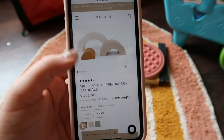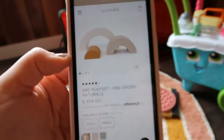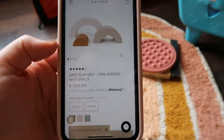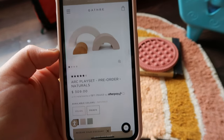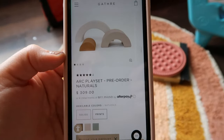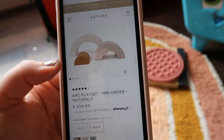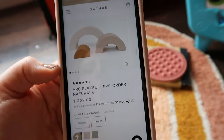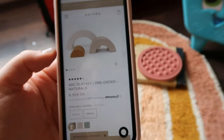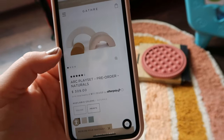We got her the Gathre arc play set — it's basically like a giant rainbow that they can play on, crawl on, and you can even rock on it. It's like one of those Foamnasium-type things. It's $309 and it's actually a pre-order right now — I think it's going to ship around January 20th. So if you're interested I would suggest pre-ordering it now before they get ready to ship. They have other colors too. It's a pricey gift but definitely well worth it.